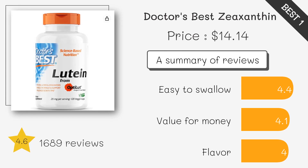This product contains lutein and zeaxanthin, which are both carotenoids important for eye health. It is non-GMO, vegan, gluten-free, and soy-free.